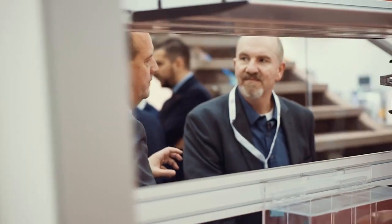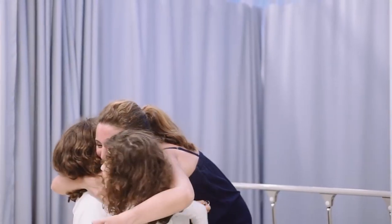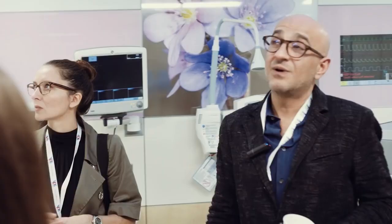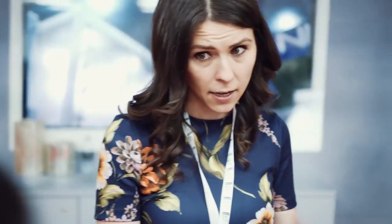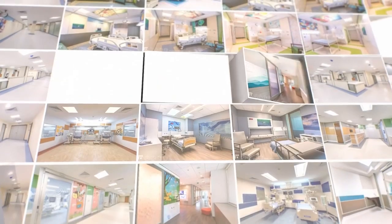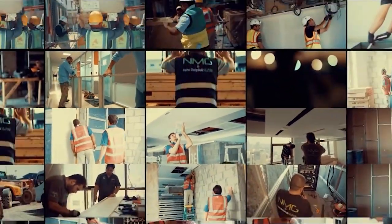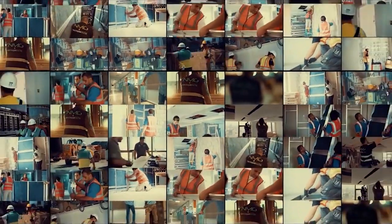We achieve this by listening. We listen to contractors and hospital administrators, doctors and nurses. We listen to patients and their families. We analyze and then craft solutions that will make their lives measurably better. And as the healthcare landscape evolves, we'll already be there — always looking ahead, beyond the conventional.